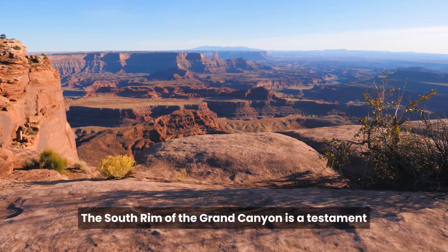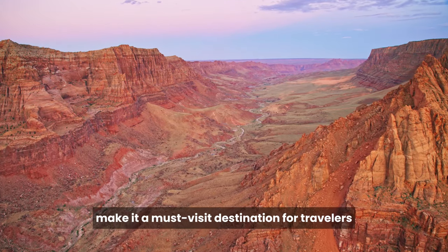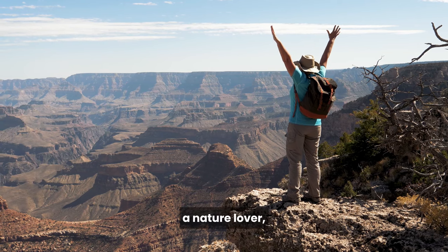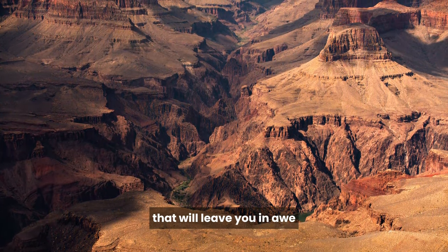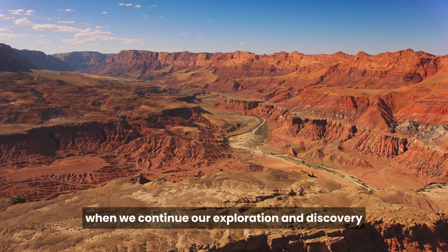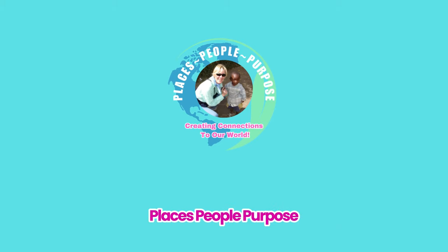The South Rim of the Grand Canyon is a testament to the Earth's ancient history and natural beauty. Its accessibility, remarkable viewpoints, and rich cultural history make it a must-visit destination for travelers from around the world. Whether you're a hiker, a photographer, a nature lover, or someone seeking a deeper understanding of our planet's geological past, the South Rim of the Grand Canyon promises an unforgettable experience. That's all we have for today. Join us tomorrow when we continue our exploration and discovery of the amazing natural wonder that is the Grand Canyon. We look forward to having you with us for our next episode of Places, People, Purpose, where we create connections to our world.